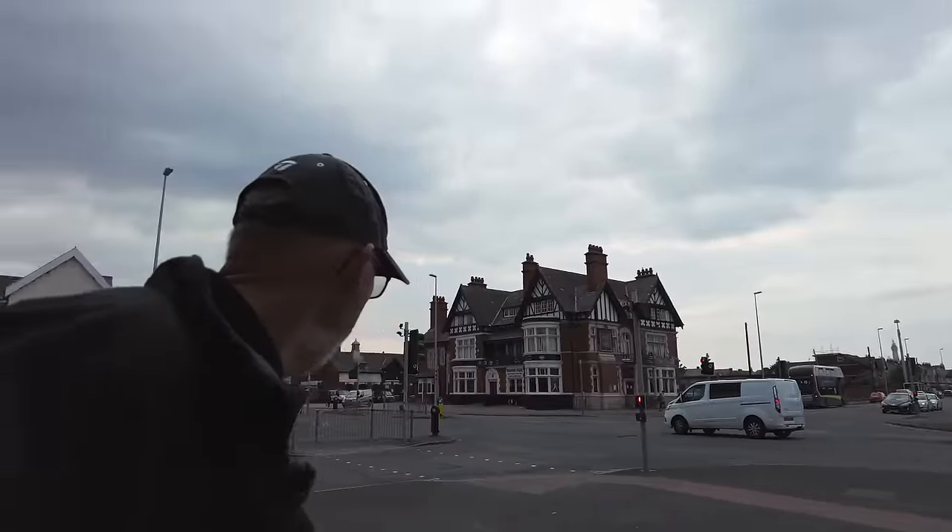Can you see the tower? Oh my goodness — it's kicking off in Blackpool.